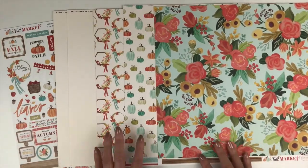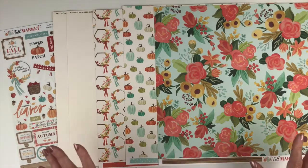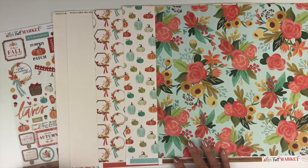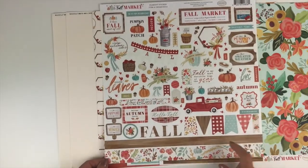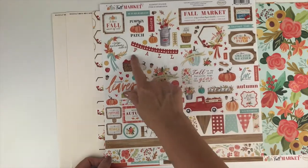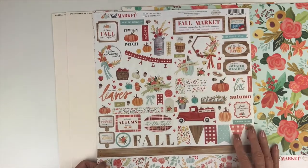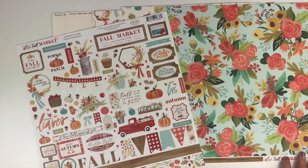If you use the B-sides of these papers — the florals and the wood grain — you could document any kind of memories; it wouldn't have to be fall. For your embellishments you're going to receive the 12 by 12 sticker sheet. It's got a couple of borders, banners, words for your titles, another banner you could use as a title. I love the fall market signs and all the little pumpkins and flowers in this collection. So that's a look at Fall Market from Cartabella.